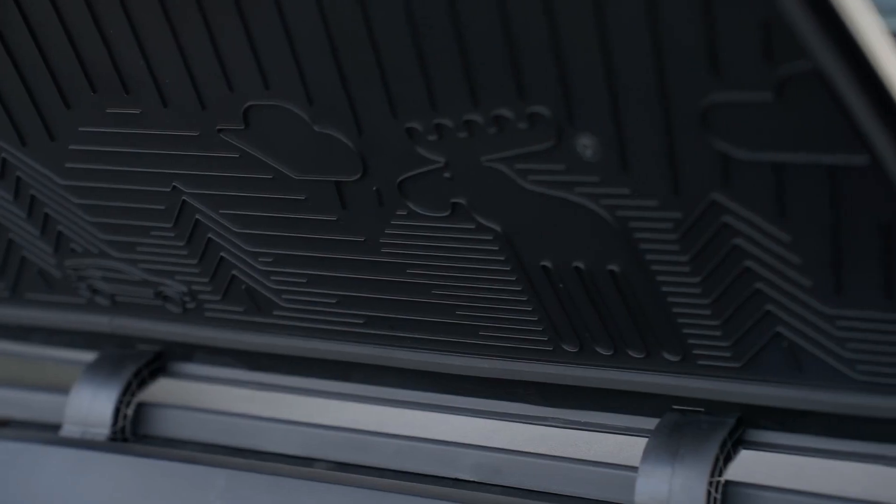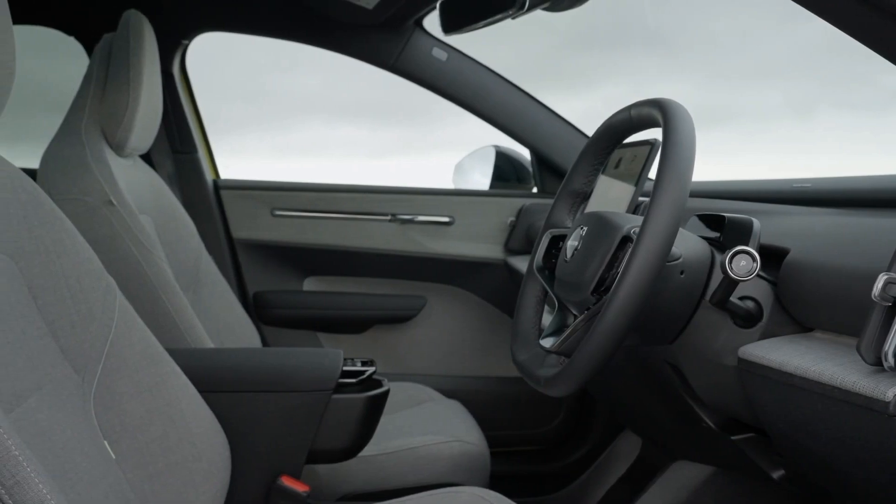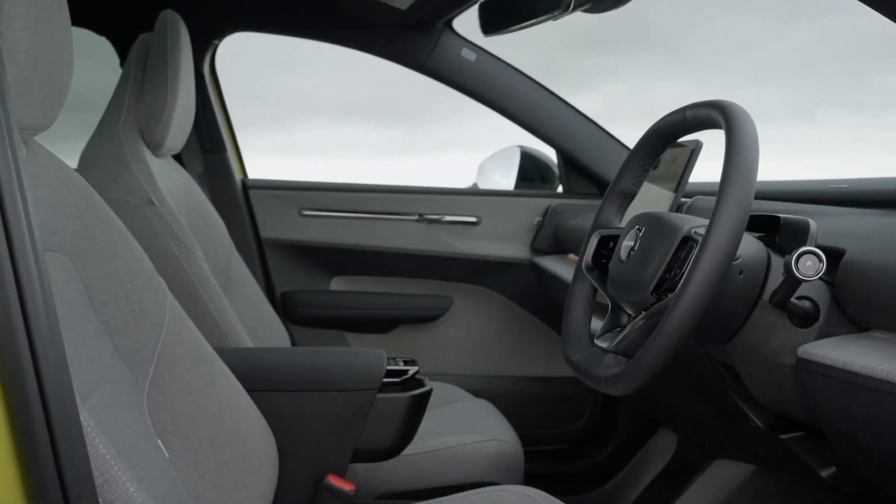So what do you think — is the 2024 Volvo EX30 on your shortlist? Let us know in the comments below, and be sure to like and subscribe for more car reviews and updates.